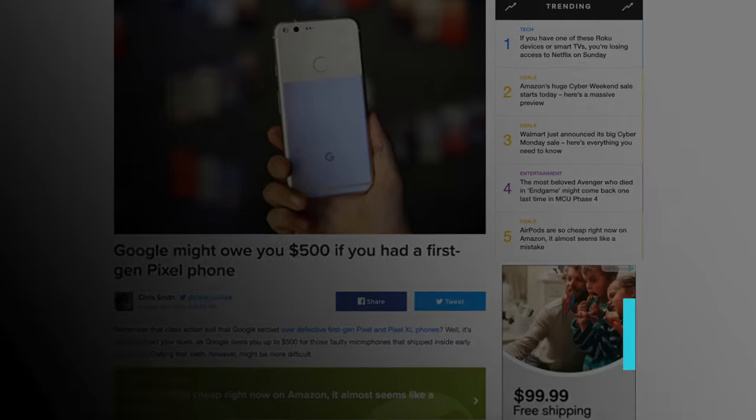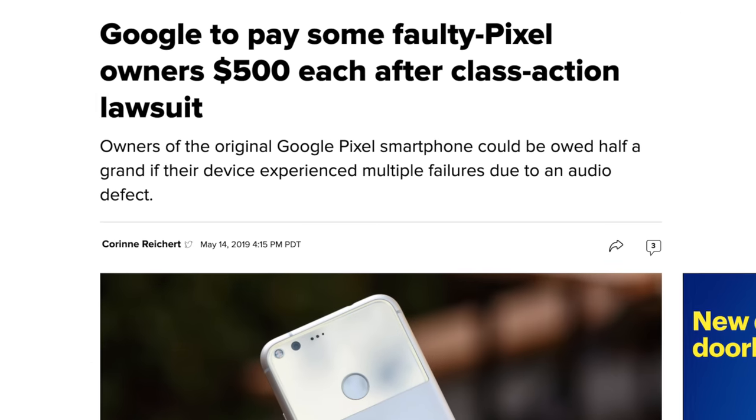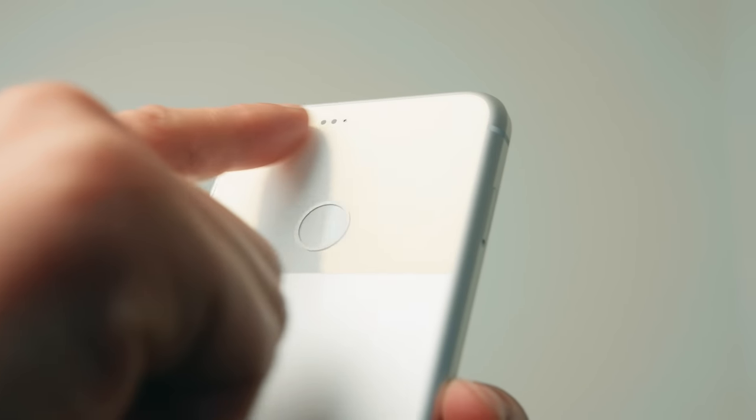The original Google Pixel unfortunately had some microphone issues where it simply wouldn't record any audio — that's definitely problematic for a phone. Apparently there were some issues with the soldering splitting apart making it not work, and it was a big enough issue that there was a class action lawsuit that Google lost and had to pay $7,250,000 to settle. There was also a pretty ugly halo lens flare because the camera lens was flush with the rest of the glass back, and software couldn't really save them on that one.